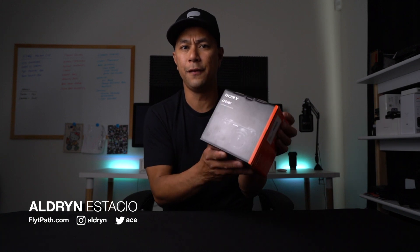What's going on guys? Aldrin Astacio here with flightpath.com. Now in this video, I'm gonna talk to you guys just quickly about the A6400.